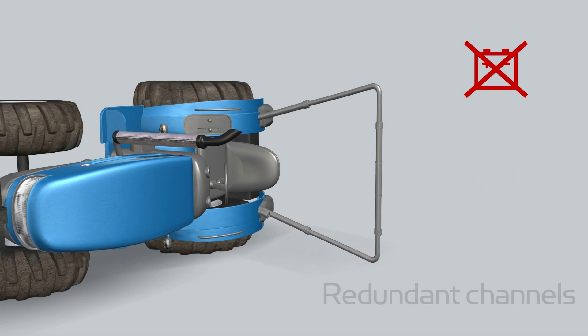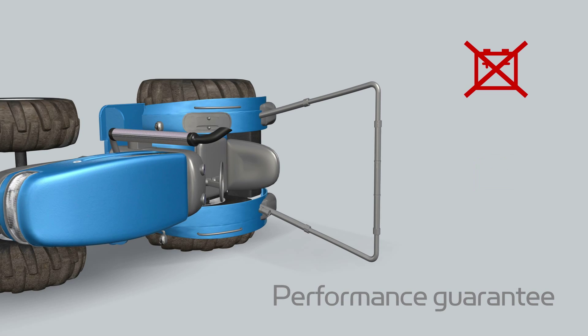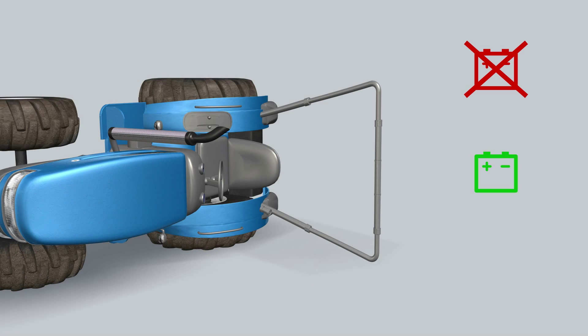Furthermore, a backup system enables the Air ROPs to perform autonomously, ensuring its operation in case of rollover, even if there is a power failure from the main battery.